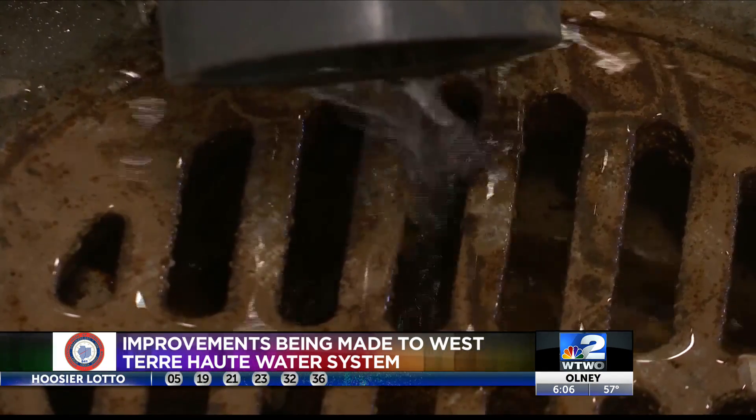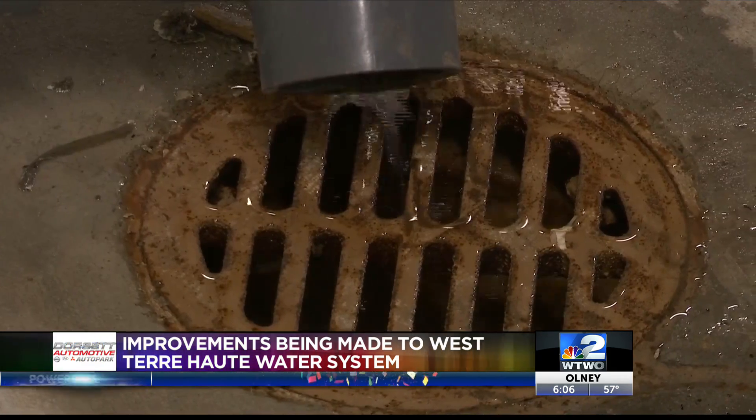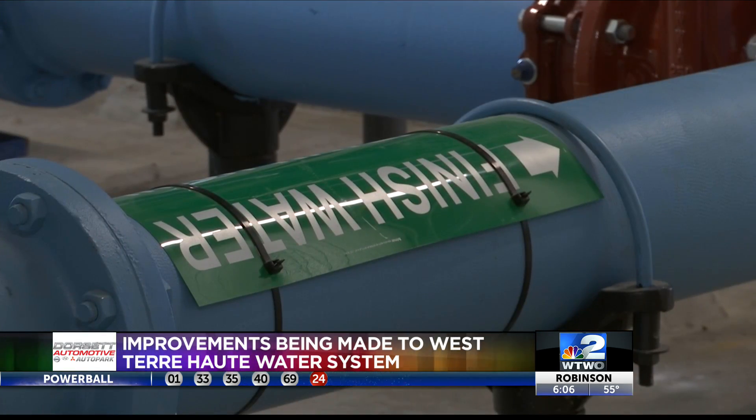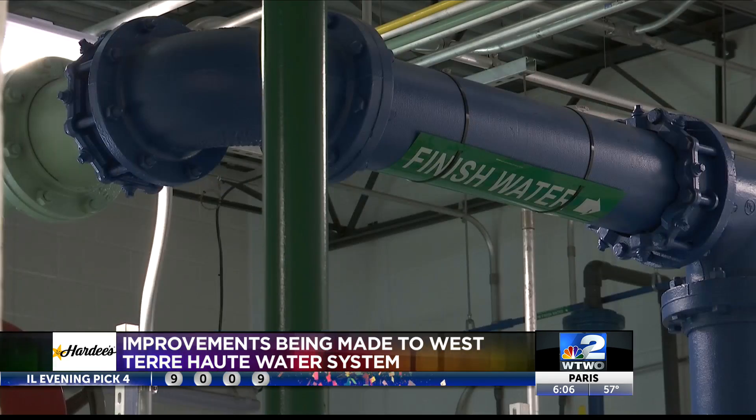The new $4 million filtration plant in West Terre Haute is now running, and Stranahan says it will help solve the town's long-time problems with water quality. It's kind of like history for West Terre Haute because we've never had filtered water, and it's going to be a safer, more stable water supply than we've ever had. Right now MSI Construction is running the plant, but Stranahan says it will be turned over to the town in the coming weeks.